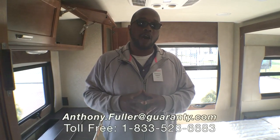If you guys have more questions or want to come in and take a look at this trailer, give me a call. My name is Anthony Fuller, 541-653-2818. Thank you.